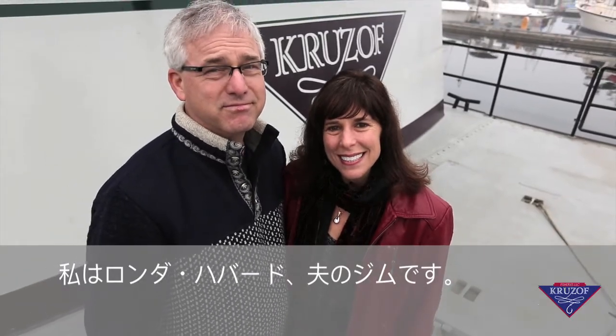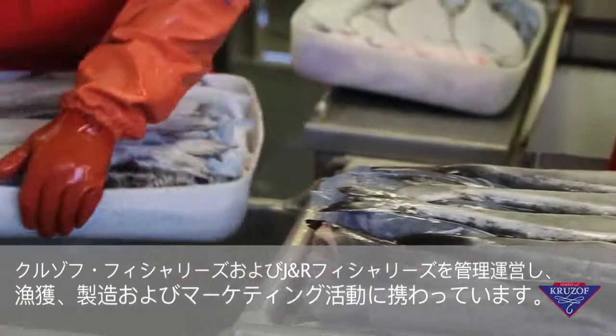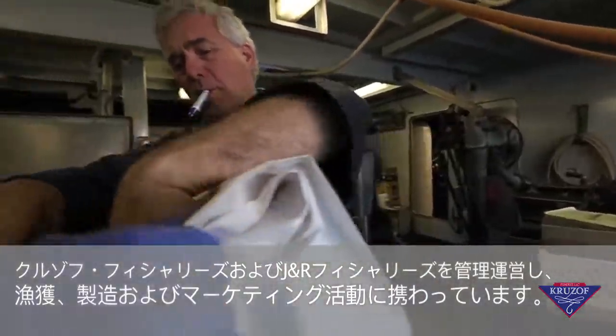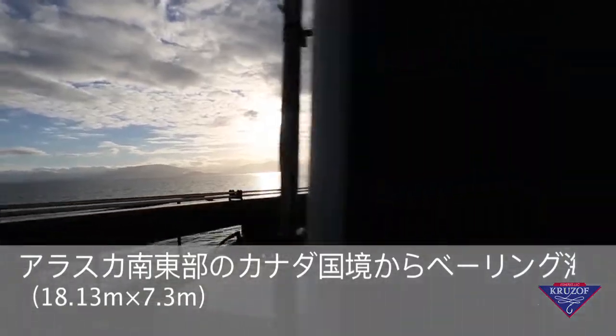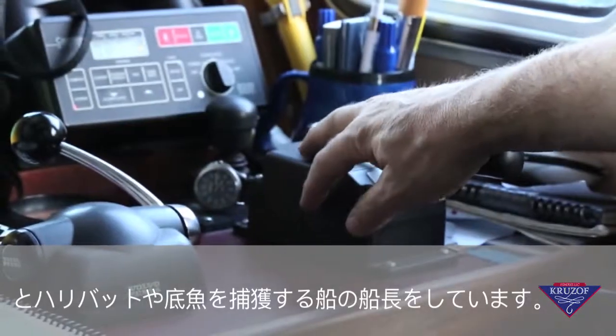My name is Rhonda Hubbard and this is my husband Jim. We manage and operate the harvest, production, and marketing activity of Cruise Off Fisheries, LLC and J&R Fisheries. Jim is the captain of this 59 and a half by 24 foot wide freezer longliner and catcher vessel that harvests halibut and ground fish from the Canadian border in southeast Alaska to the Bering Sea.